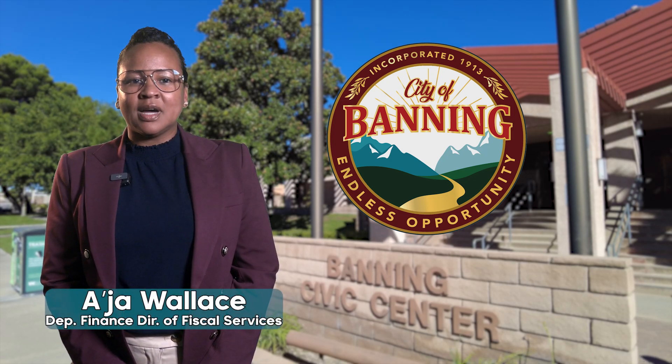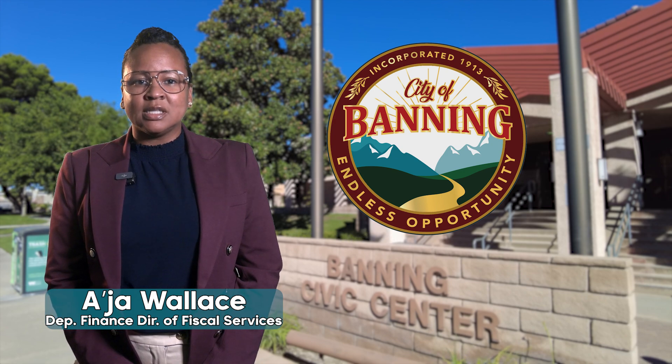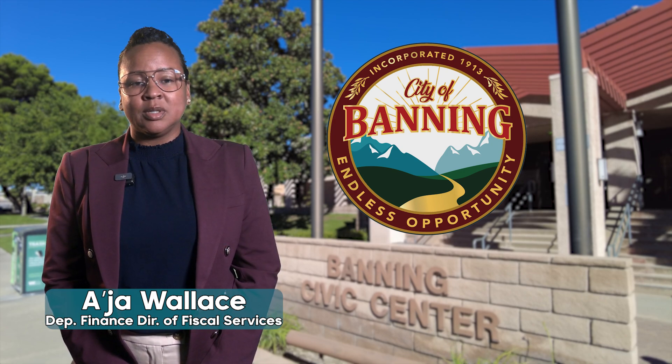Hello, I'm Asia Wallace, Deputy Finance Director of Fiscal Services, and I have an important message for our residents regarding an upcoming change to how you will pay your city utility bills online.